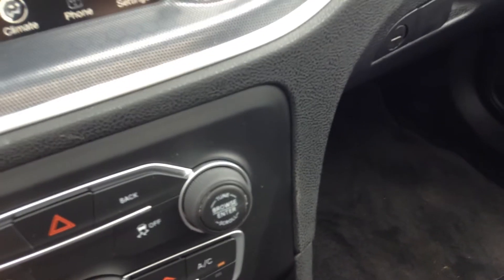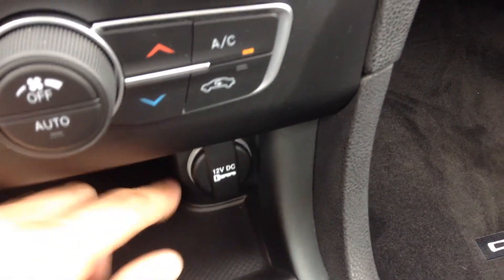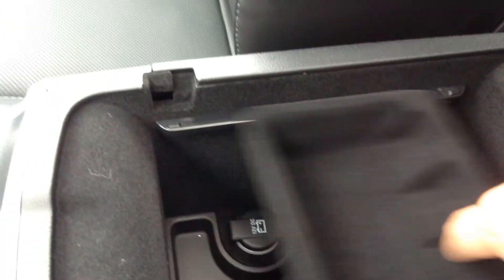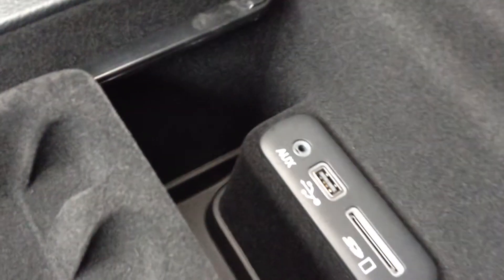This is where you connect your phone, and there are basic settings in here. Down here you've got analog settings for your volume and AC. Got a 12-volt outlet, a little change holder, and cup holders. Center console has another little change tray, another 12-volt plug-in, and this is where you plug your auxiliary, USB, and SD cards in. And a very spacious glove compartment.